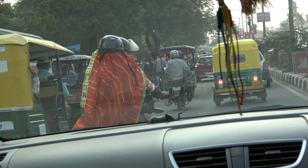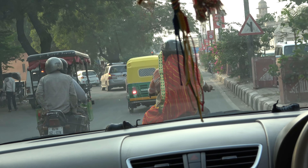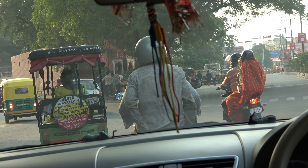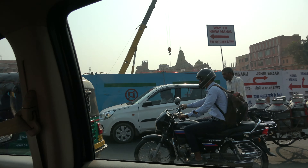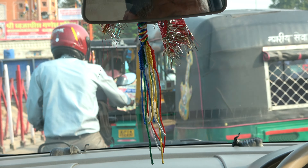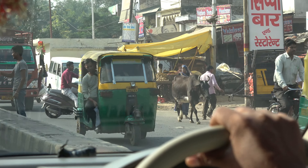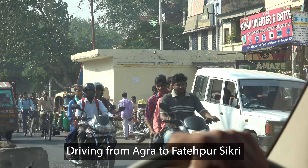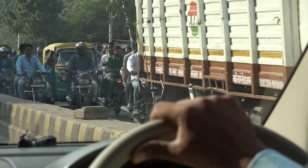We're seeing more of India's typical city traffic — cars, buses, trucks, motorcycles, and tuk-tuks, which are three-wheeled auto rickshaws. Driving towards Fatehpur Sikri, you can see the large number of motorcycles and motorbikes, which is probably the easiest way to get around here.